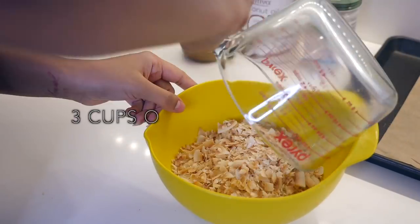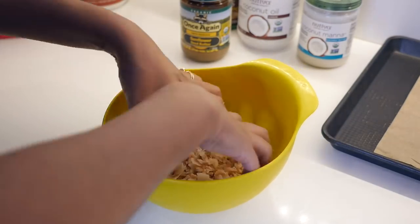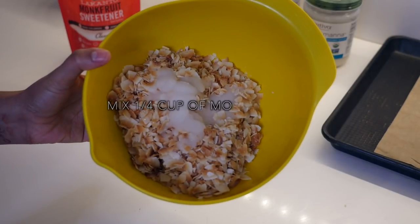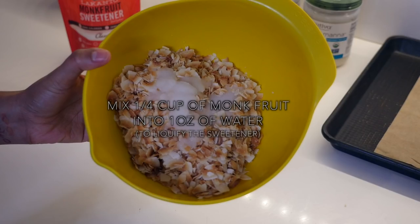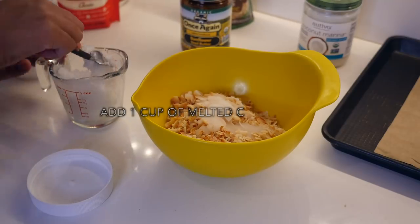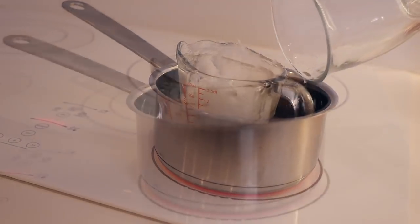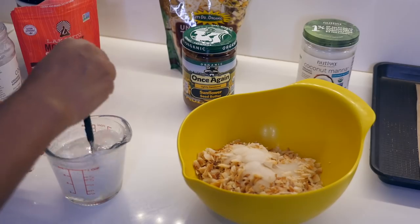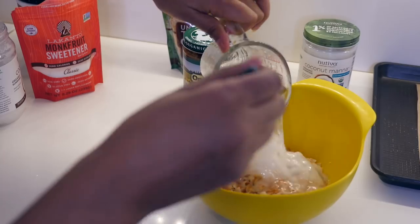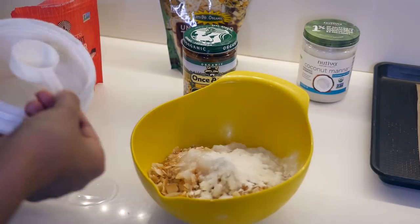I'm starting with three cups of unsweetened coconut flakes. Since the flakes are quite big and bulky, I crunch them up with my hands to make them smaller — you can also buy smaller flakes or grind them at home. I added one-fourth cup of sweetener with a little water to liquefy it for better mixing, and I'm using one cup of melted coconut oil — the coconut oil will solidify the bars when we cool them later.